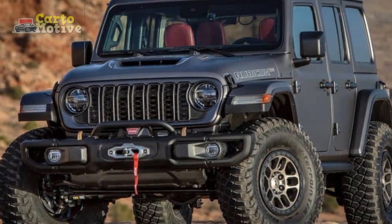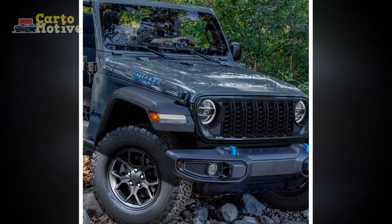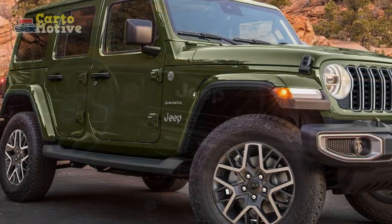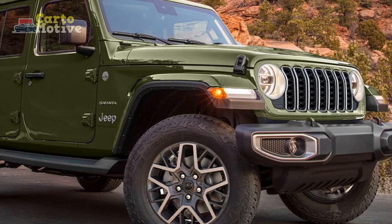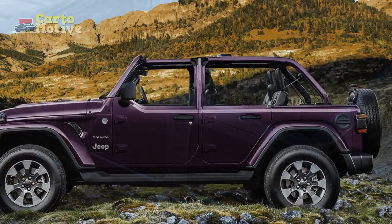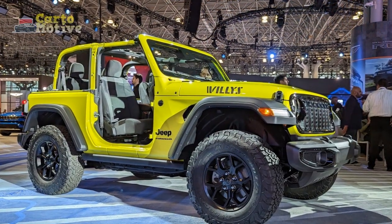At the top of the lineup, the Rubicon 392 returns with a 6.4-litre Hemi V8. This absolute monster of an engine roars to life with 470 horsepower and an equal amount of torque. Despite being an un-aerodynamic brick, the 392 can rocket to 60 miles per hour in just 4.5 seconds — and burn an entire tanker's worth of fuel in the process. The environment will suffer, but the grin on your face will be ear to ear. Jeep would not confirm how long the Rubicon 392 will stick around, but with the brand racing towards electrification, we have to imagine its days are numbered.